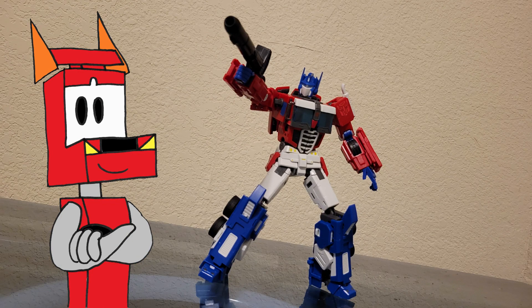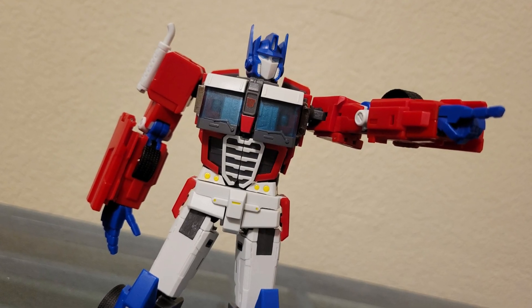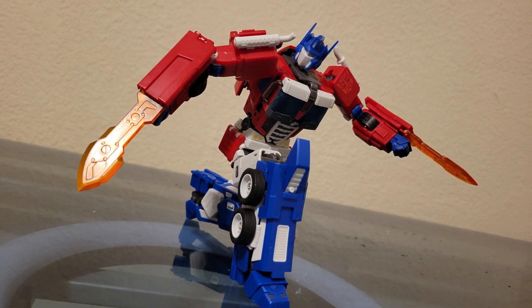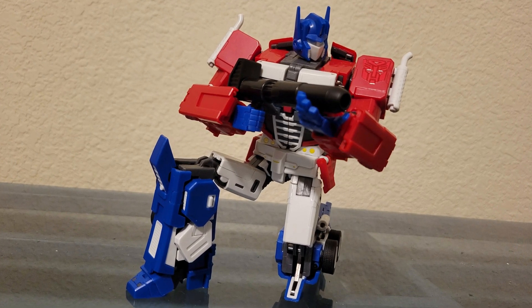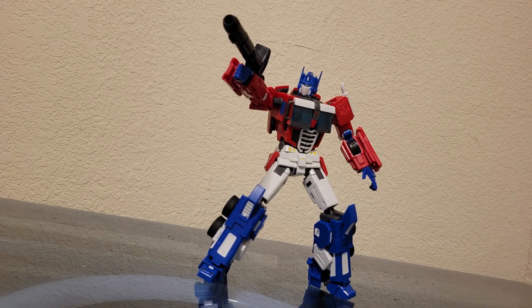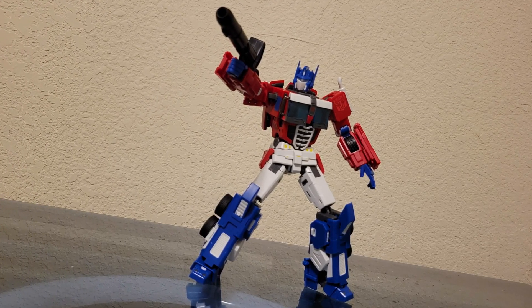Overall, this figure is pretty good. S&D The One is a cool-looking version of Optimus Prime with some great posability, but the transformation and plastic quality are two things that keep me from loving it. If that's not enough to deter you from wanting it, then you may like this as an action figure. Thanks for watching and gotta zoom.